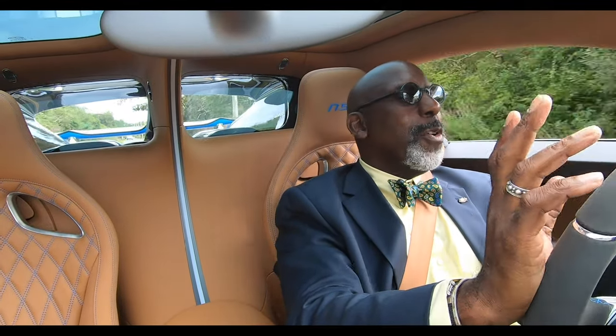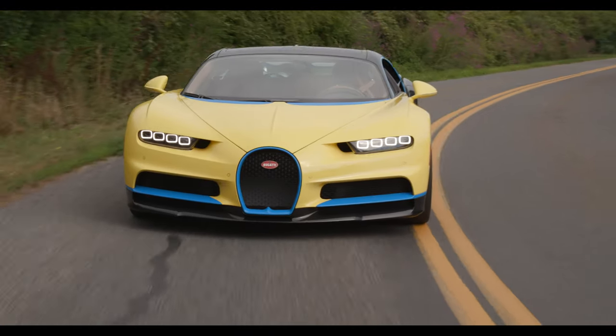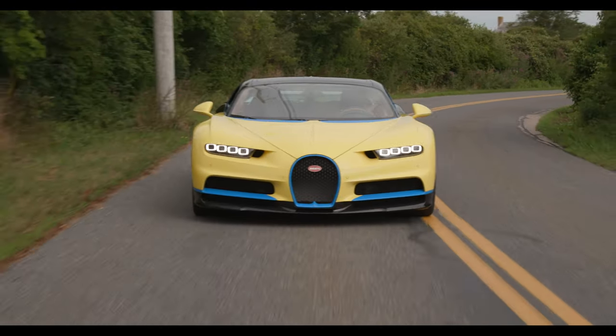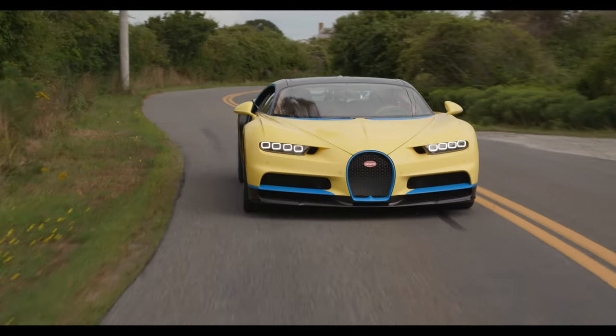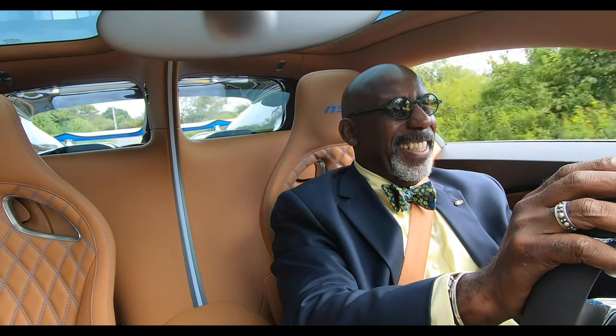Somehow I think the Veyron is more French, and perhaps this Chiron is the more German side. After all, Bugatti did live in Alsace and it's a natural place where the French meets the German, and I think it shows very distinctly in this car.